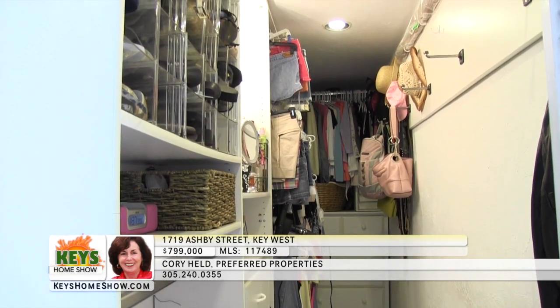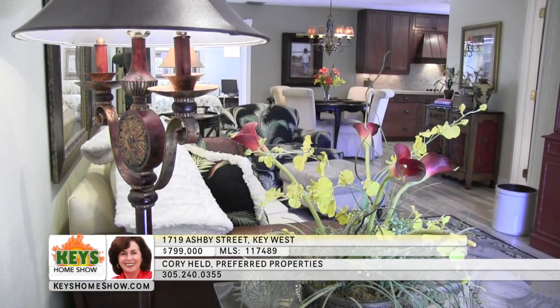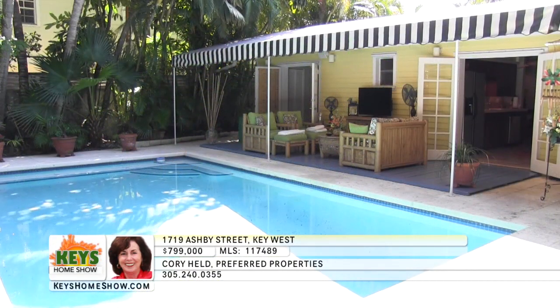An enormous walk-in closet provides abundant storage for the whole family. Call for a showing of this wonderful home in an excellent location — contact Cory Held at Preferred Properties today.